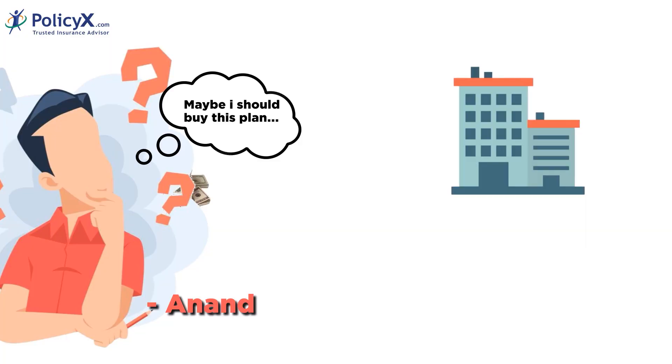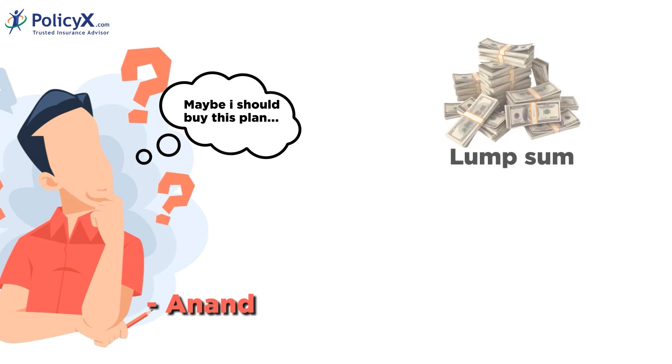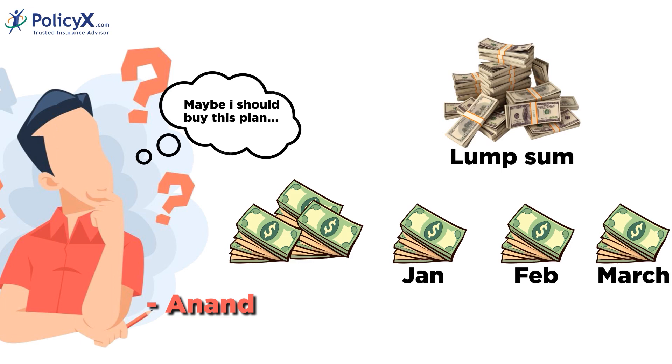Mr. Anand also has choices on how he pays for the plan. He can do it all at once or in bits over time. And if something happens, the people he cares about can choose how they get the money — they can get it all at once as a lump sum, or they can get some of it now and the rest every month. It's all about what works best for them and their needs. The MaxLife Smart Secure Plus plan is all about flexibility and keeping you and your loved ones financially secure.